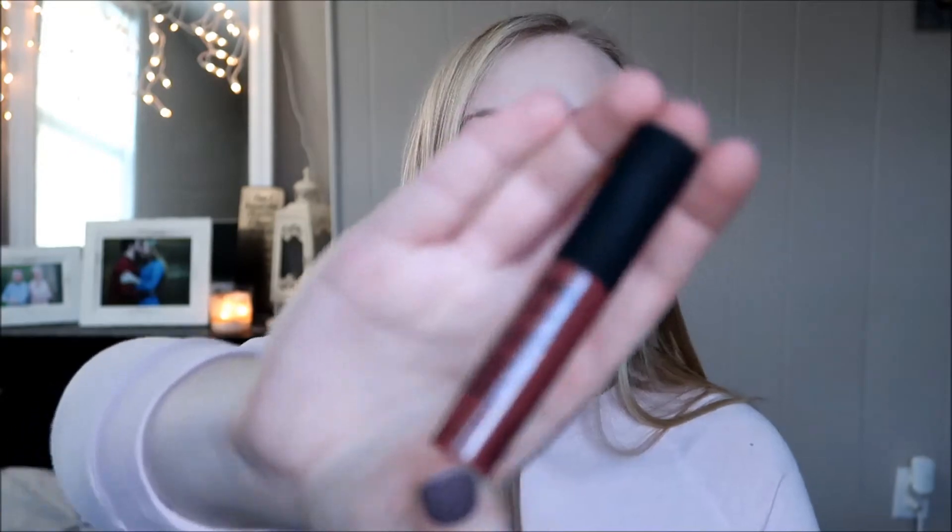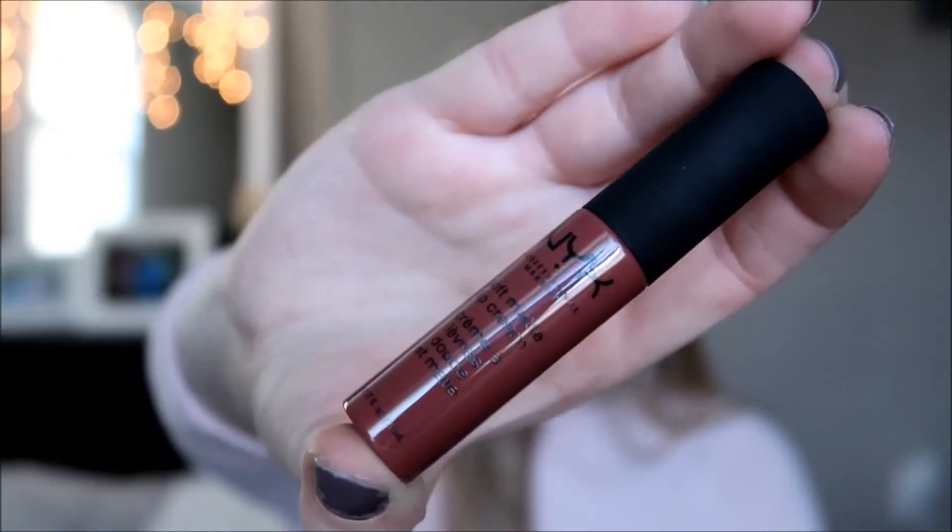Also in my purse I have this NYX liquid lipstick in the color Rome, and that is actually the lip color that I'm wearing on my lips now.